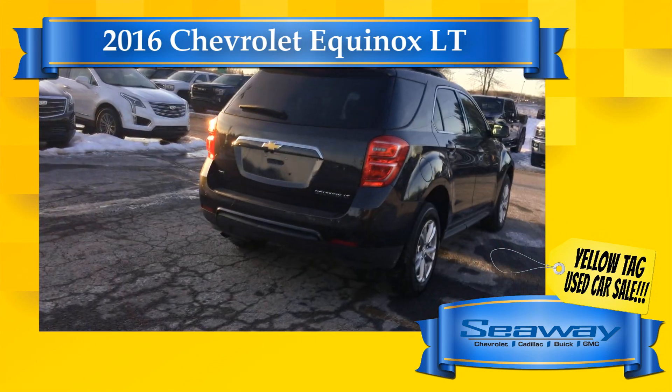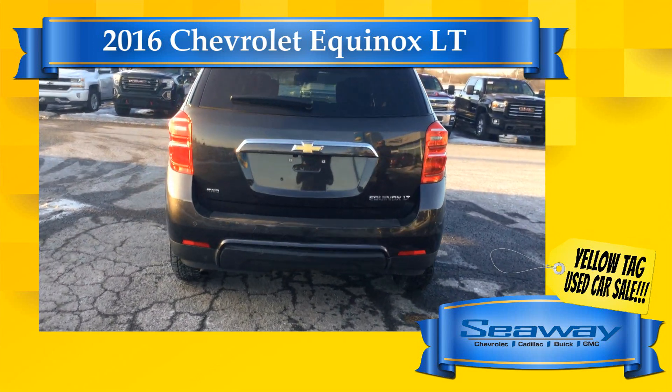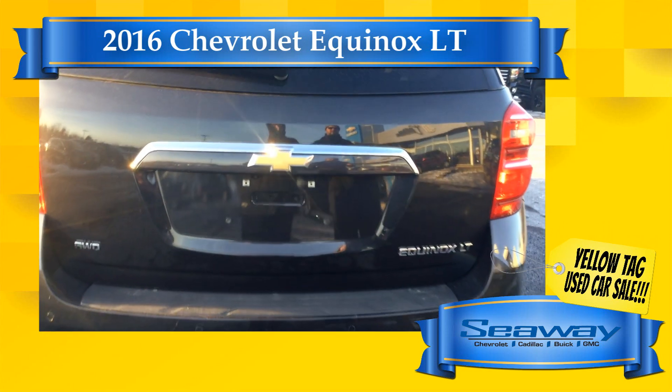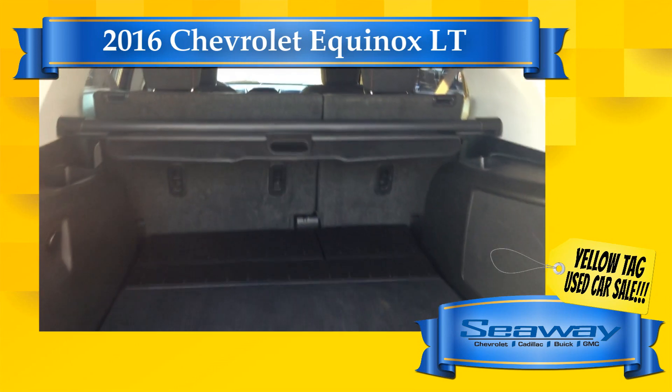Each one of our quality used vehicles comes with a thorough 150-plus point inspection, a CarProof vehicle report outlining the vehicle's entire history, as well as a lifetime warranty on brake pads and a three-year tire protection warranty. Why pay more?